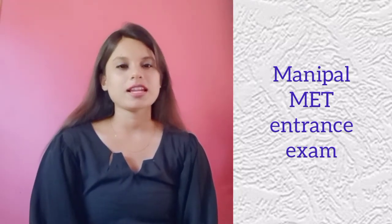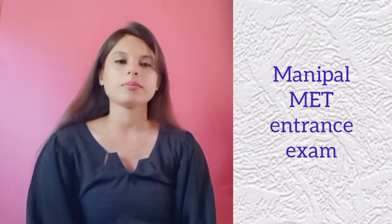Hello students, welcome to Souravsys Classes. My name is Ashmita and in today's class we are going to talk about the Manipal MET Entrance Examination.